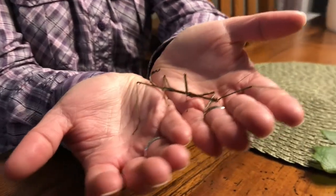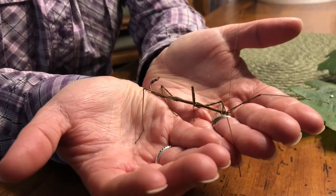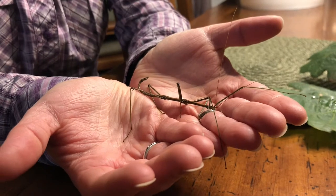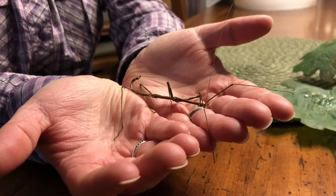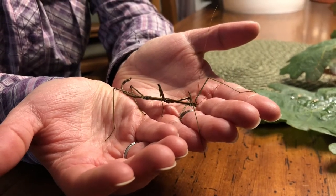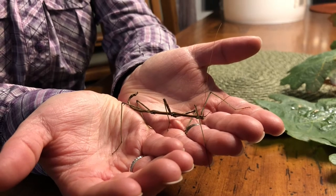There are about 3,000 species worldwide of walking sticks, and they're very diverse in the tropics. Here in North America, the largest ones can get up to 7 inches long, and most species in the United States are wingless.